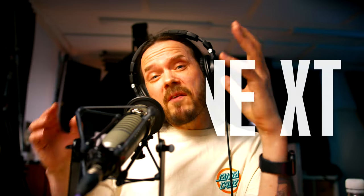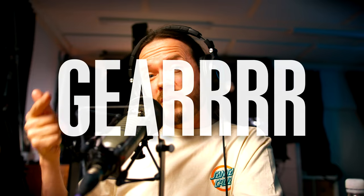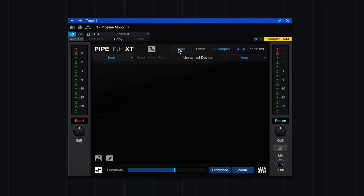In Studio One, there is this plugin called Pipeline XT and it's made for running the track through some kind of outboard gear, so you kind of make this effect loop. What is cool about this plugin is that it can detect the latency automatically. I just press one button, it sends the signal to another device and it counts the delay when it comes back.